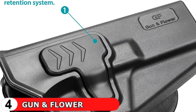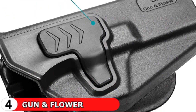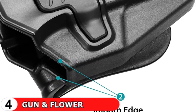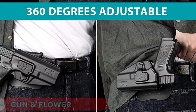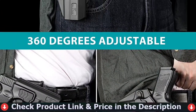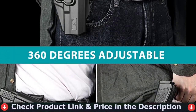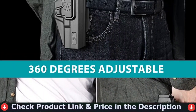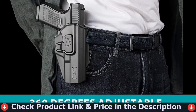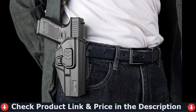This paddle will fit 1.5, 1.75, and 2.0 inch wide belts, with soft silicon attached on the skin side to make you feel better when it's against your skin. The paddle is 360 degree adjustable for all carrying positions. Level 2 retention with index finger release system means your weapon will stay in the holster without any chance of falling out unless you press the release button to make your smooth draw. Perfect for law enforcement and personal use.